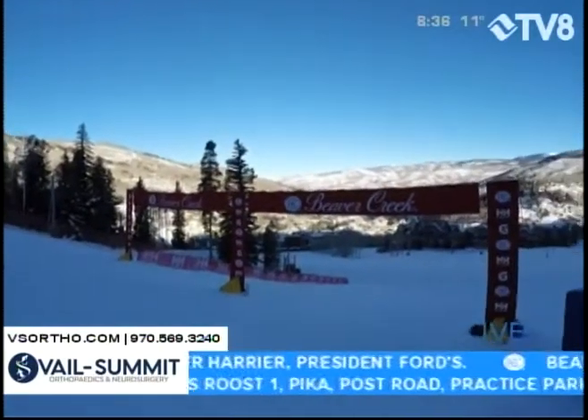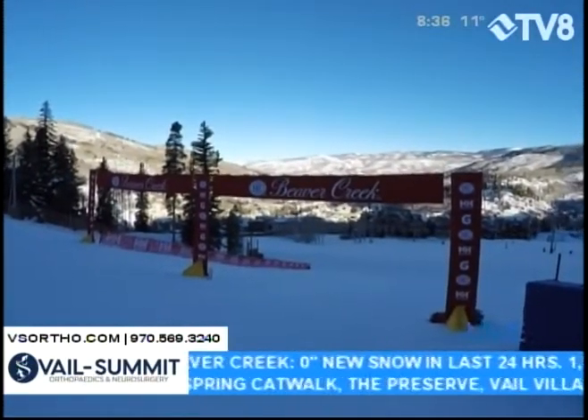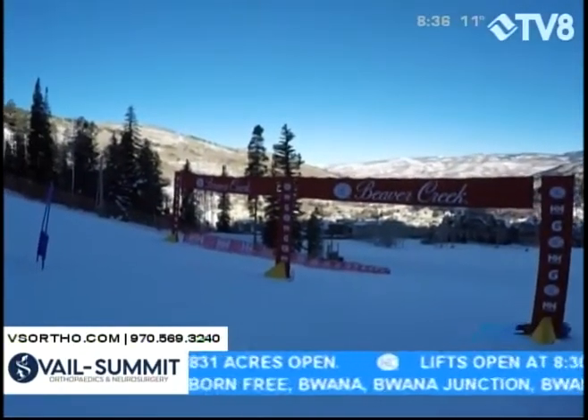So today qualifying, tomorrow the finals. That's your Vail Summit Orthopedics and Neurosurgery First Chair. We're taking you inside a great store called Vail Boot and Shoe in Vail with Ashley, right after the break.